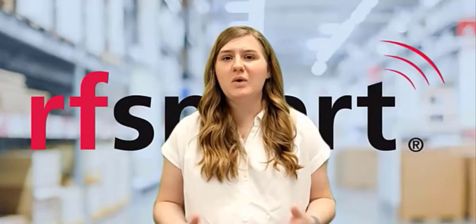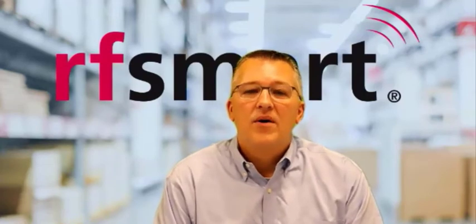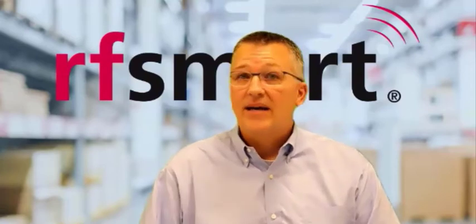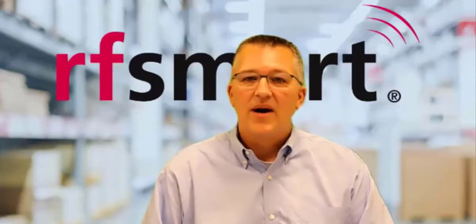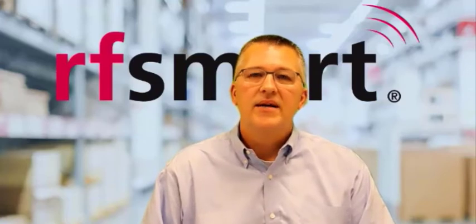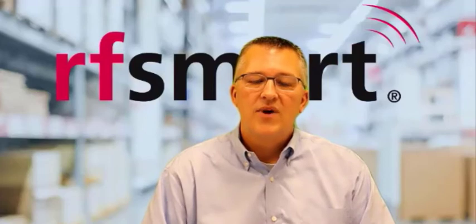Bin sequencing allows you to have flexibility in your operations. We recommend it if you have acquired RF Smart and you already have your warehouse bin labeling in place. What bin sequencing is going to allow you to do is leverage your infrastructure that's already built. You won't have to relabel your warehouse. You'll simply assign a numeric value to all the bins in your building, and that will dictate the travel path that your user will follow and will be directed by the WMS to travel through their building.